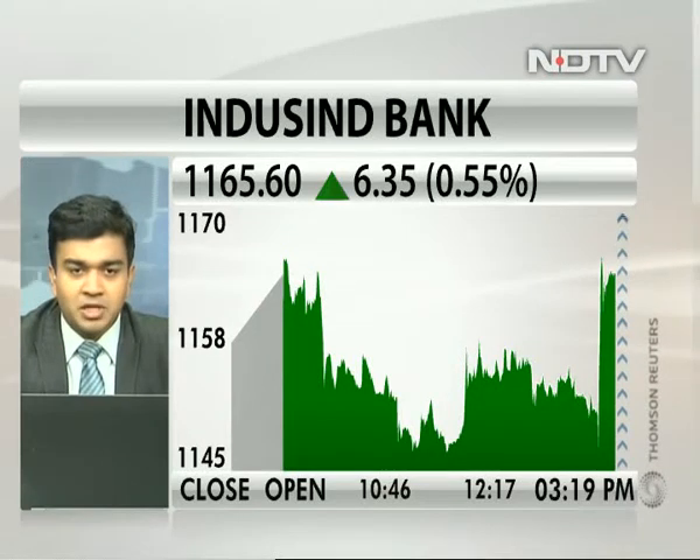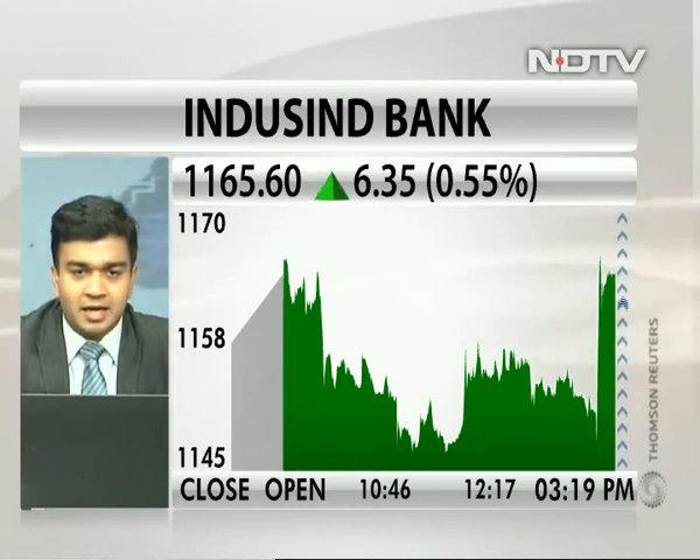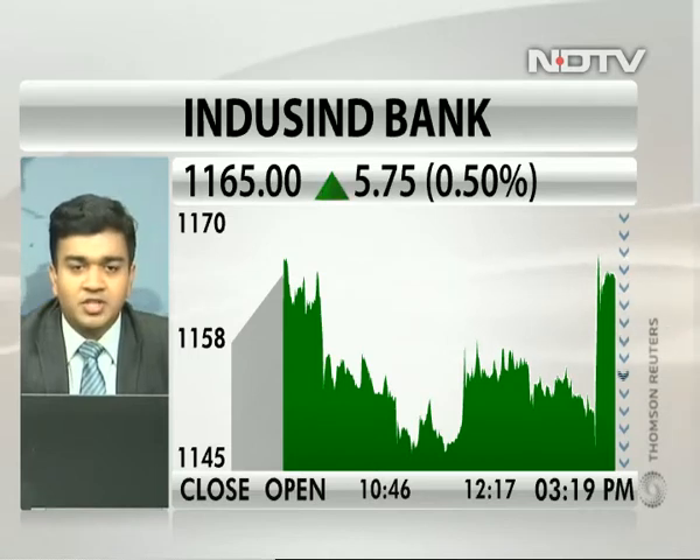Sumit, I know you don't look at the numbers, but if you could just tell us IndusInd Bank and the view on the charts — is it looking positive after the recent last 10-15 minute spike, and if IndusInd was to close about this level?